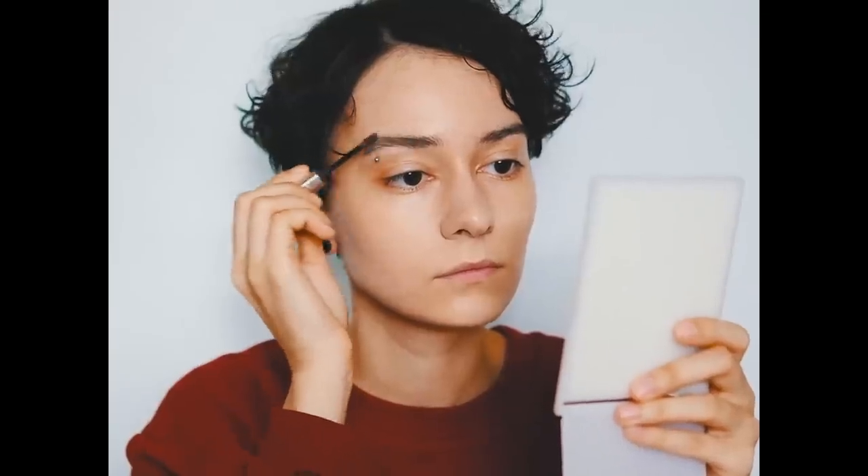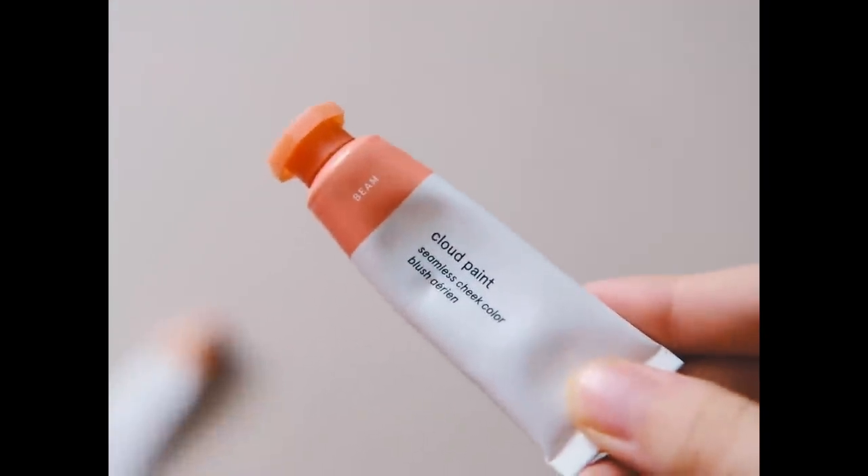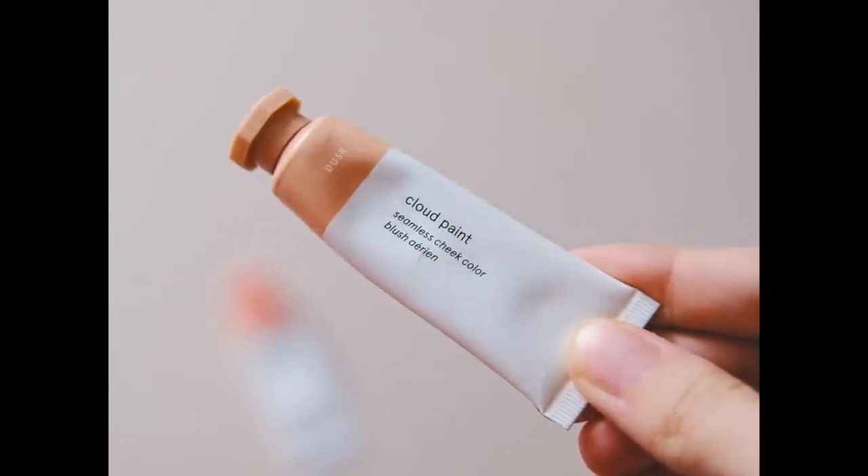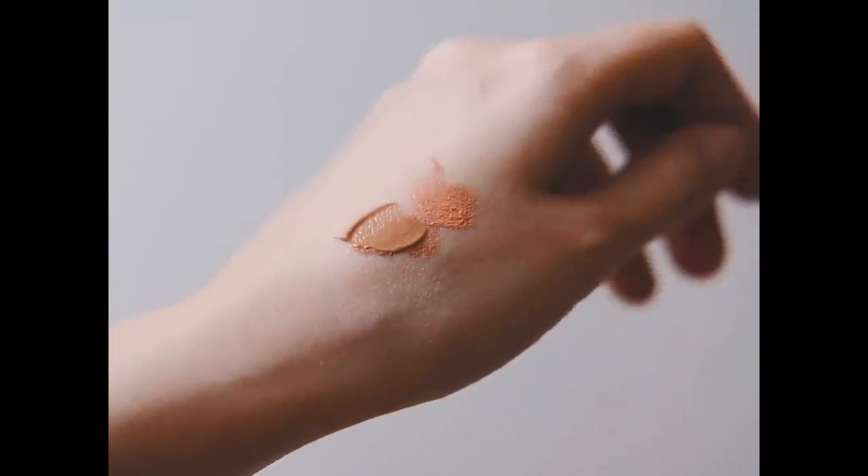I have two Cloud Paints by Glossier — Dusk and Beam — and I put them under my eyes for the 'I just cried for two hours after watching Brokeback Mountain for the eleventh time' look. I also put a little bit on the bridge of my nose for a more 'I go outside with other kids' look if I want to.